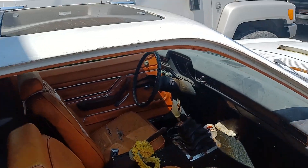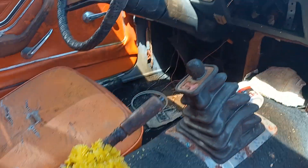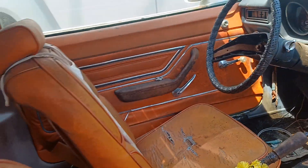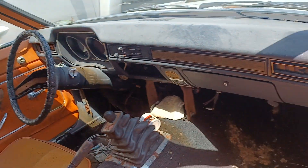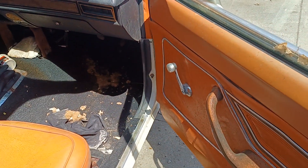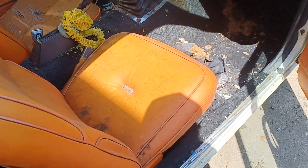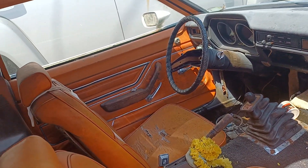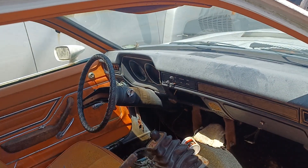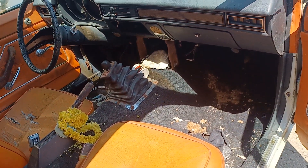It's a 4-speed and the pedals are in it too. It's got this weird-looking orange interior, but it's got a black dash and black kick panels. It's had some kind of interior change, I'm not sure — not the orange, but some of the black stuff, maybe.